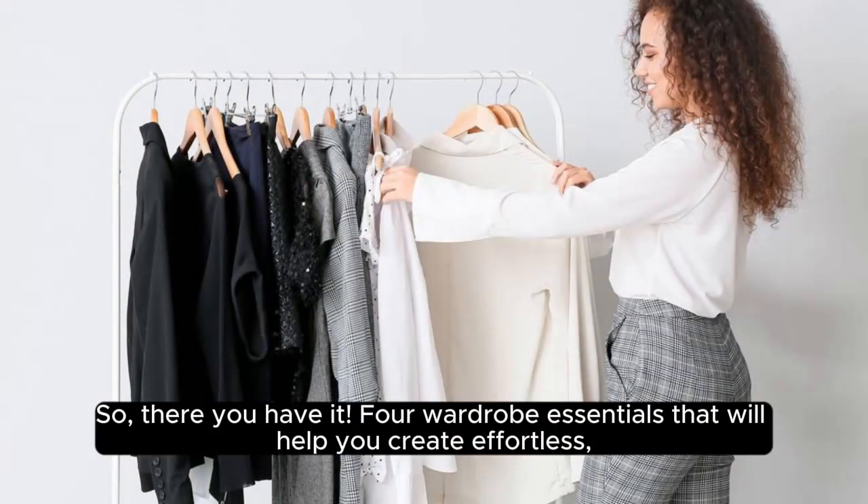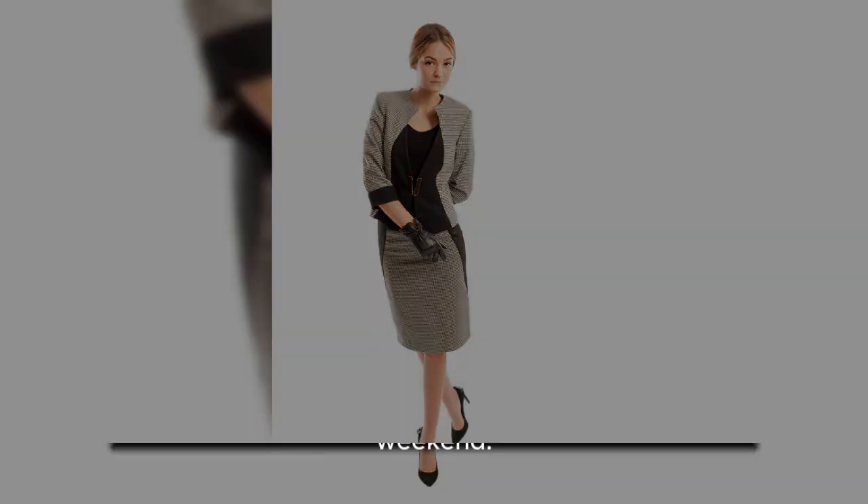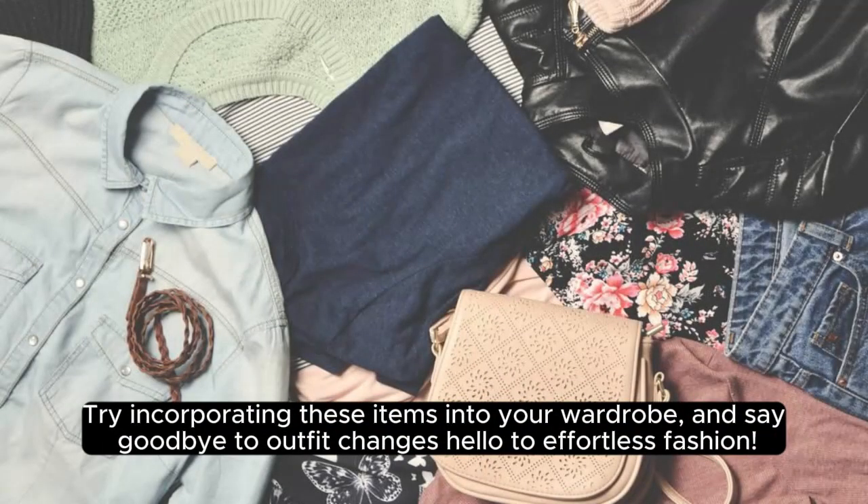So, there you have it. Four wardrobe essentials that will help you create effortless, versatile looks that transition seamlessly from work to weekend. Try incorporating these items into your wardrobe, and say goodbye to outfit changes, hello to effortless fashion.